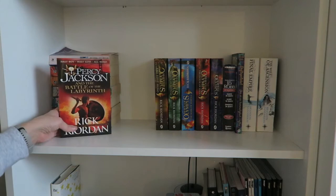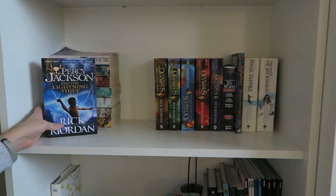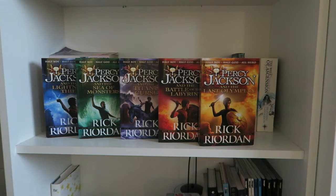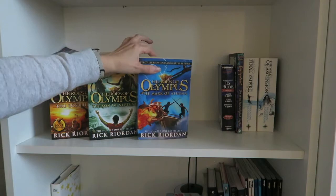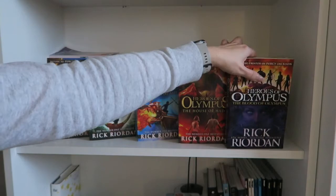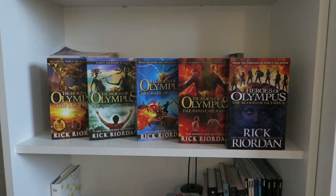Next up is my Rick Riordan collection. First I have The Lightning Thief, The Sea of Monsters, The Titan's Curse, The Battle of the Labyrinth, and The Last Olympian — books one to five of the Percy Jackson series. Then The Lost Hero, The Son of Neptune, The Mark of Athena, The House of Hades, and Blood of Olympus — books one to five of the Heroes of Olympus series. This is a spin-off to Percy Jackson so you can't read it before the original series, but I prefer this series over Percy Jackson. These books definitely deserve a reread at some point.